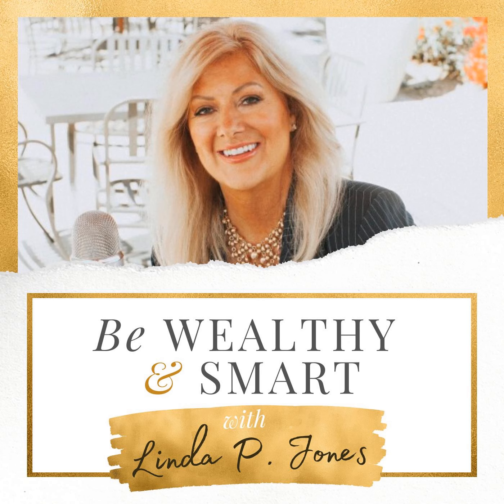Be Wealthy and Smart, Episode 1,111. Step into a world of wealth and financial freedom without budgets, boredom, or bosses on Be Wealthy and Smart. And now, here's your host, Linda P. Jones.